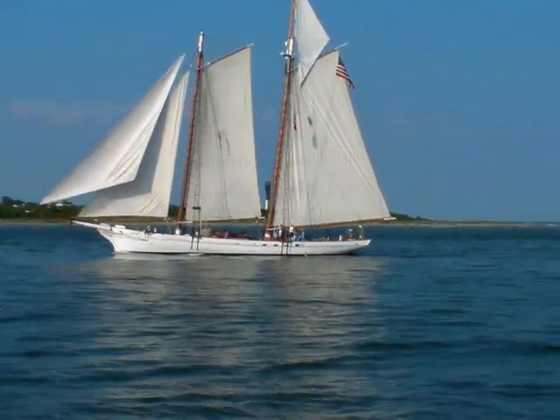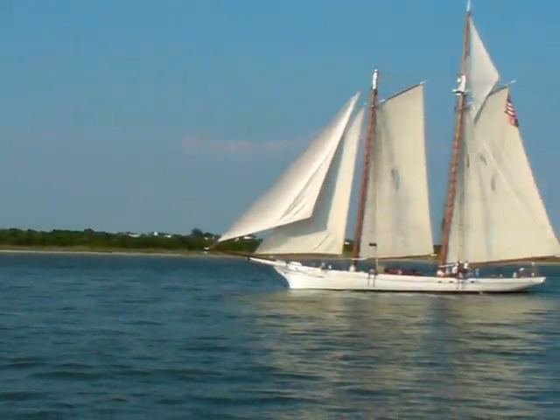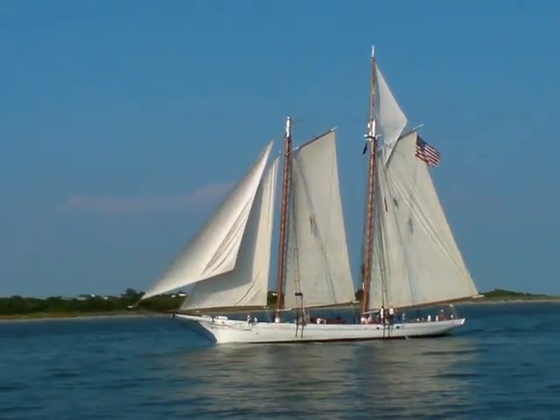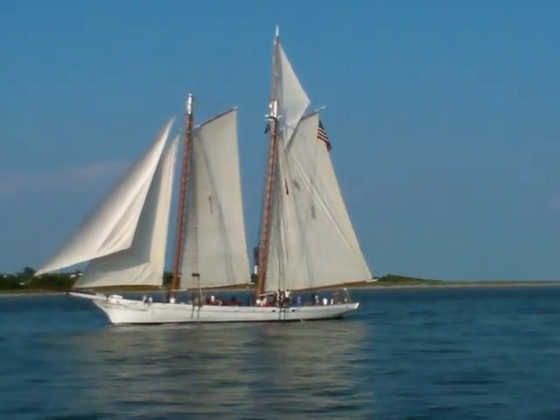The rest of the ships start coming in tomorrow, including the U.S. Coast Guard Eagle and various other tall ships — 20 plus in total. They'll be here for the Harbor Fest, which includes tours of every one of these boats.